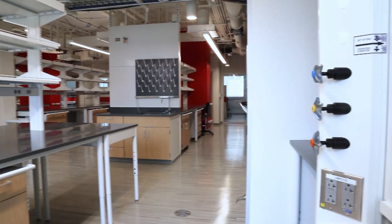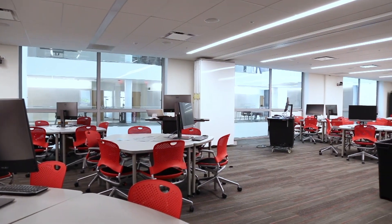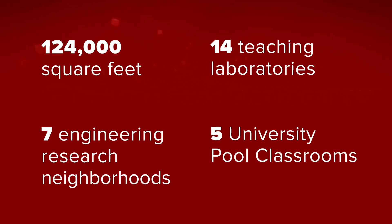Fontana Laboratories is an extraordinary new facility for us. It offers the possibility for interactions amongst researchers, students, and faculty in a brand new way for us. So it's a marvelous opportunity to take our activities to the next level.